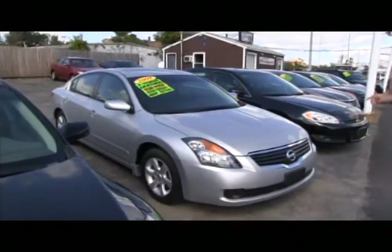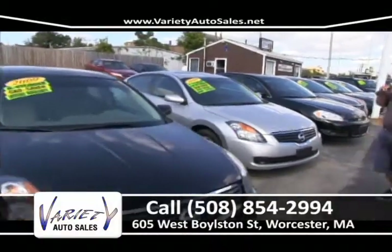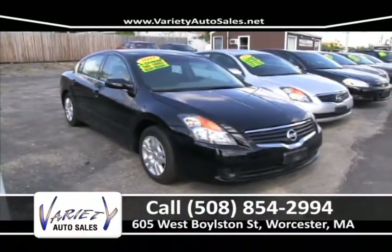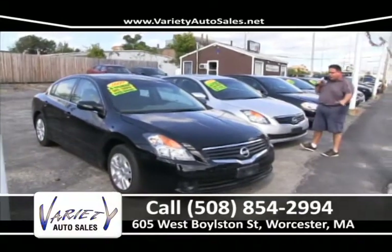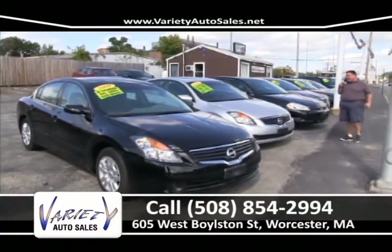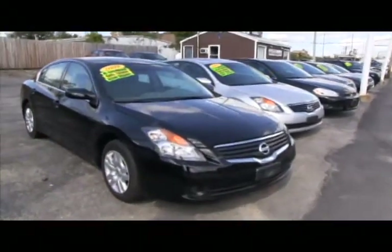There's a 2009 Altima all loaded up with leather, heated seats, and a power slider — no money down, payment in the twos. And last but not least, a 2009 Nissan Altima with 16,000 miles, one owner right from Nissan — we'll CarFax it and show it to you. Come up, take it for a test drive. Leave your checkbook at home — we will get you approved, give you most for your trade, and get you a payment on that car for around $57 a week. 508-854-2994.